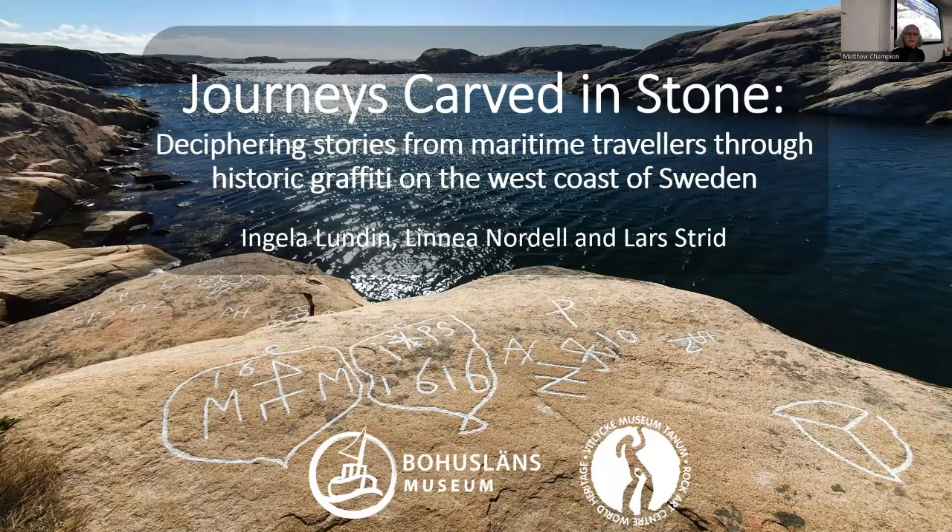Hello, I am Inge Løderundin. I'm from Bohusländsmuseum in Uddevalla in Sweden. And I'm here with my two colleagues, Linnea Nordell, also from Bohusländsmuseum in Uddevalla, and Lars Drid from Vitleke Museum. And we are working as archaeologists, spending our everyday job with issues concerning the cultural heritage within the county of Bohuslän.